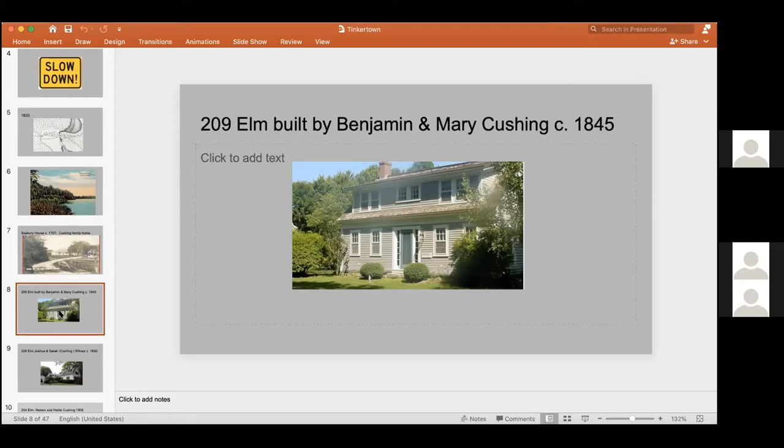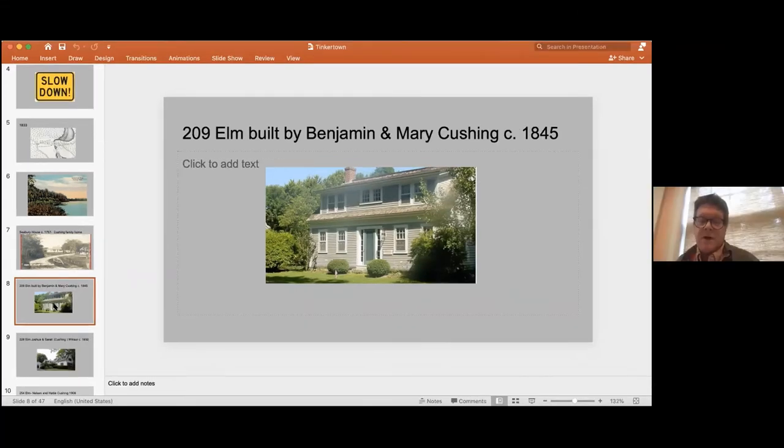One of the owners starting in the 1920s was Catherine Russell. She eventually gave a large chunk of the land on the west side of Island Creek Pond to the Historical Society for a bird and wildlife sanctuary. That's a great part of the story.